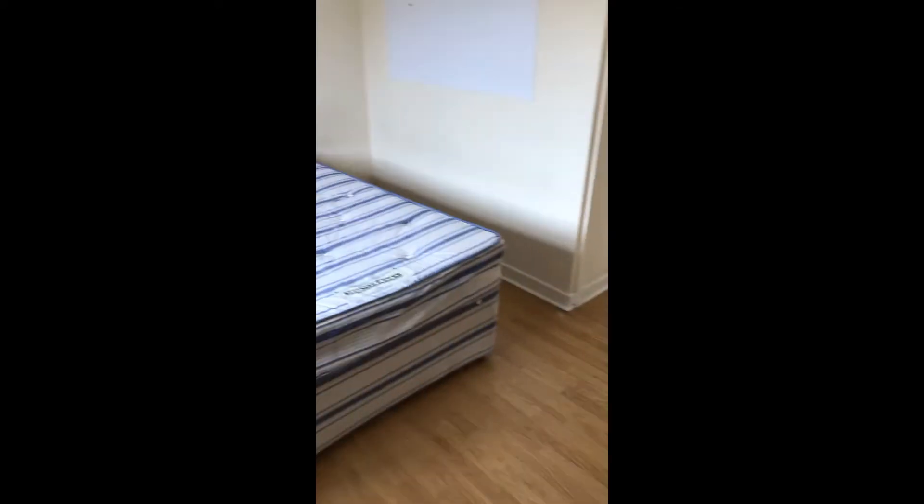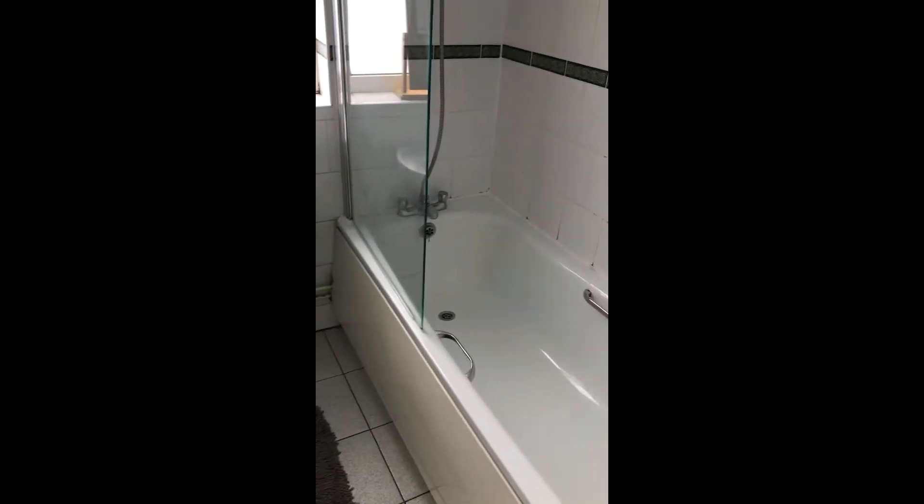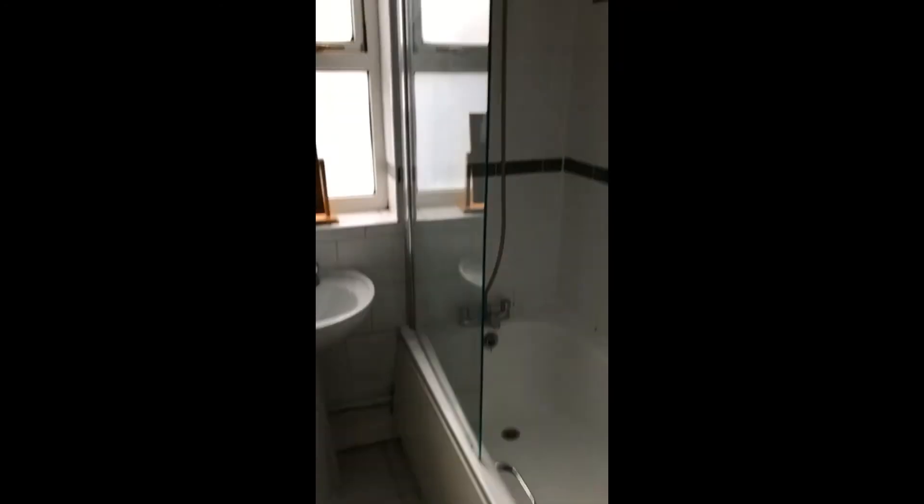It's a really good sized room with quite a lot of floor space. There's a bathroom on this level, and then another one upstairs as well. So you've got a bath and overhead shower in both.